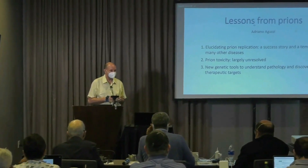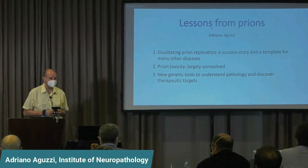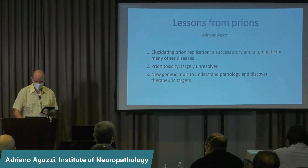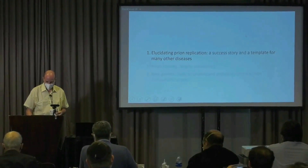Everybody talks about prion-like diseases. Now I want to spend 10 minutes talking about real prions. And so three stories very quickly.